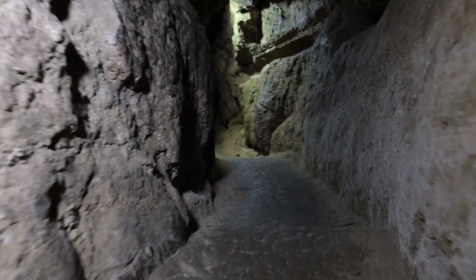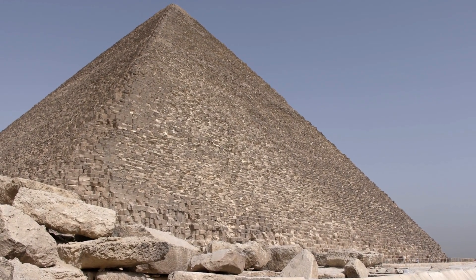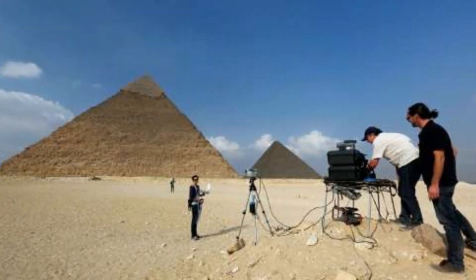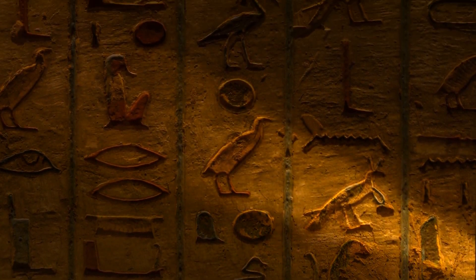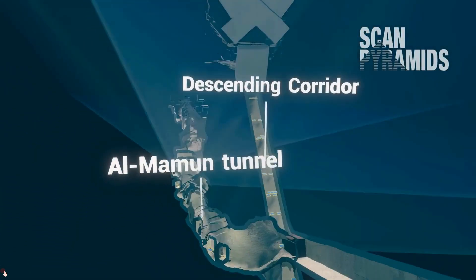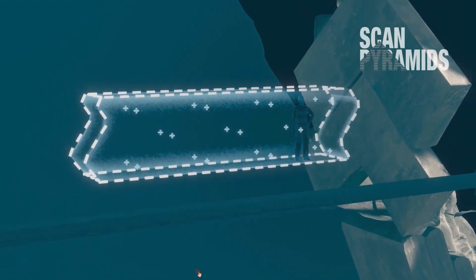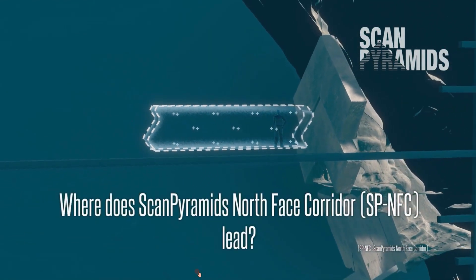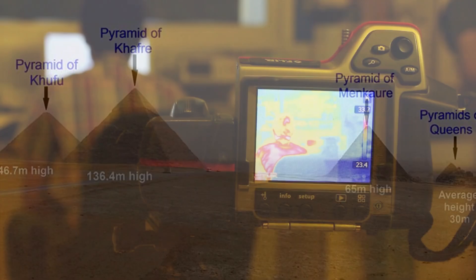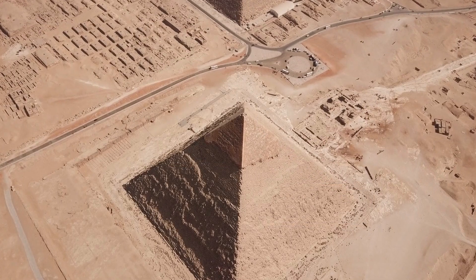The ScanPyramids project also uncovered a large void above the Grand Gallery in the Great Pyramid in 2017, discovered using muon radiography imaging. Its size and location have raised speculation about its potential purpose and challenged existing theories about the internal structure of the Great Pyramid. Another significant discovery was a smaller void behind the entrance chevrons in the Great Pyramid in 2016, also found using muon radiography imaging, raising questions about the purpose and significance of this space.